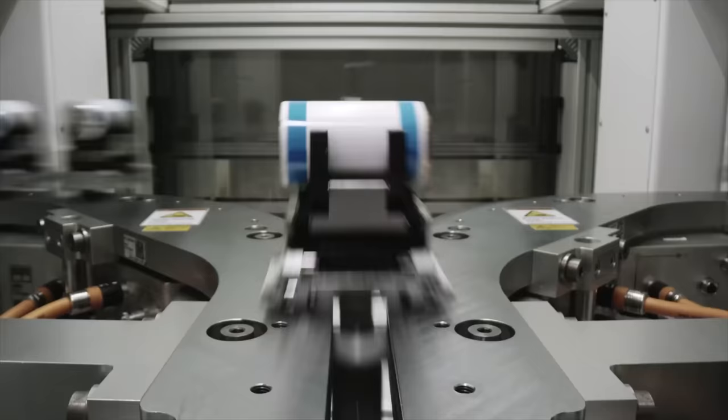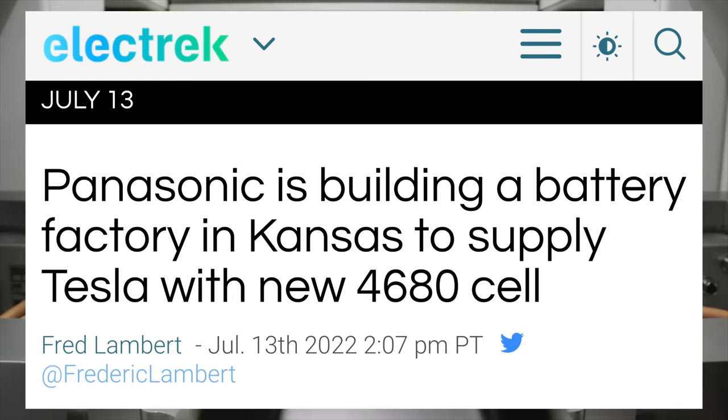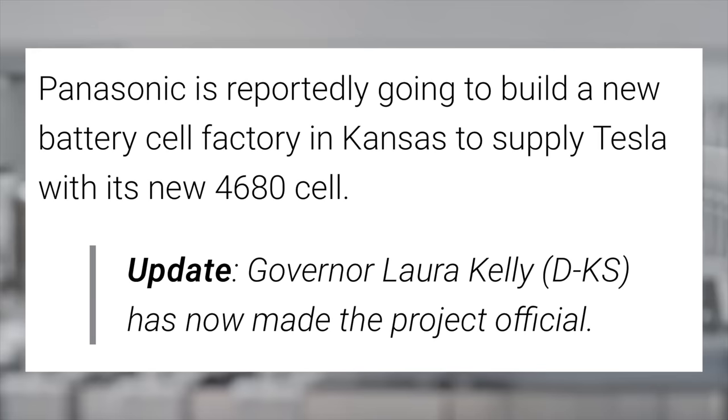Next up, a few really important updates about batteries from Tesla's main supplier. Batteries are the main thing keeping Tesla ahead of the pack in the future for electric cars. They are constantly working on battery supply, and their biggest supplier, Panasonic, is expanding quite a bit. They are officially moving forward on a new battery cell factory in Kansas, specifically to supply Tesla with 4680 cells.